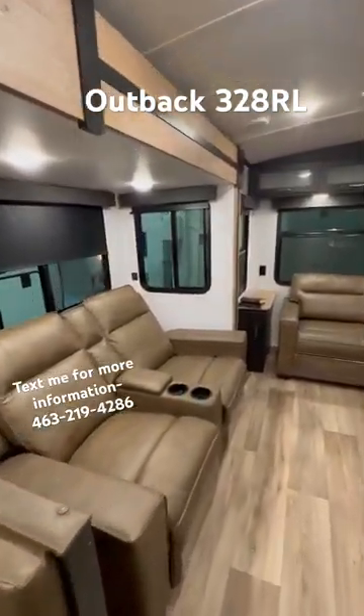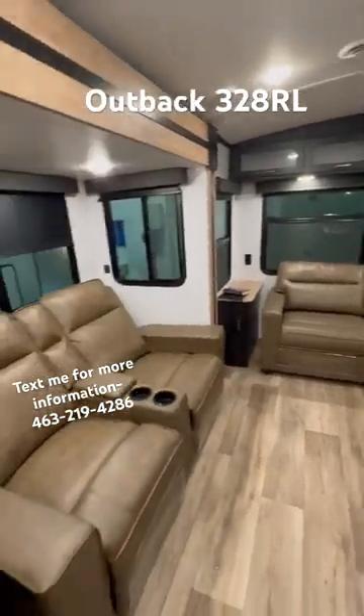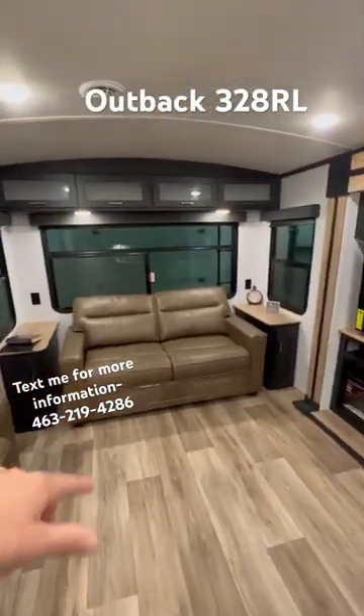You have a booth dinette here, and Thomas Payne furniture on the back side — recliners and a pull-out sofa that sleeps two.